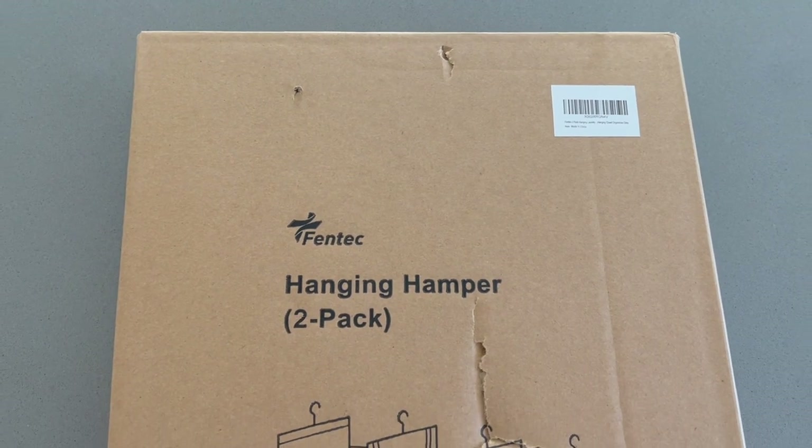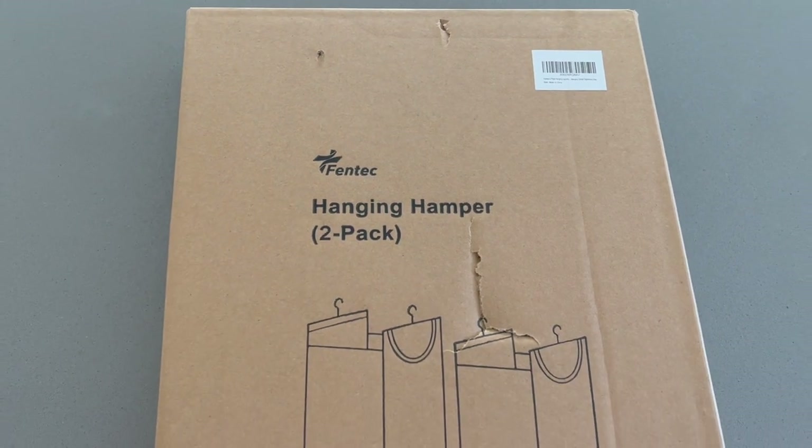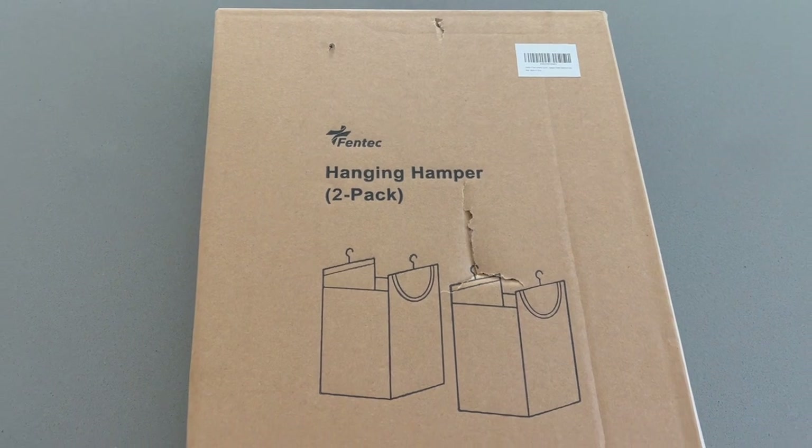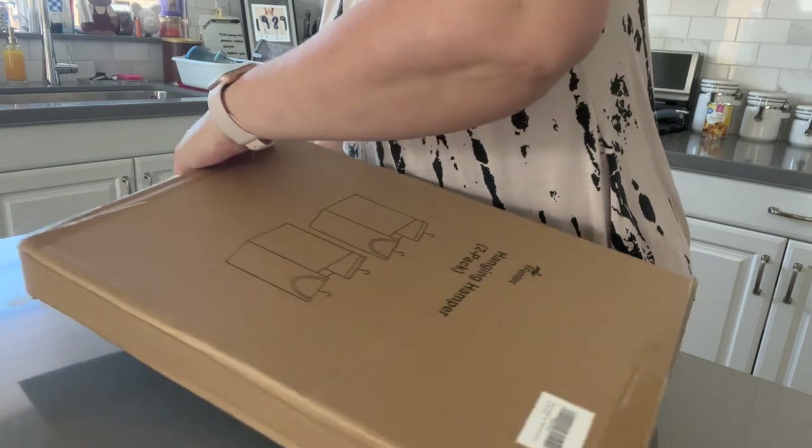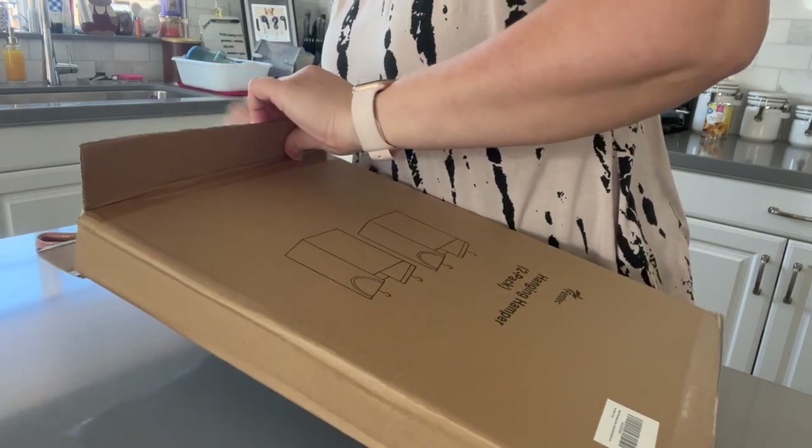After the laundry was folded, I decided to set up my new hanging hampers. I'd like to thank Fentech for sponsoring this portion of today's video. They sent us this set of hanging laundry hampers, which is really going to help our sorting situation.